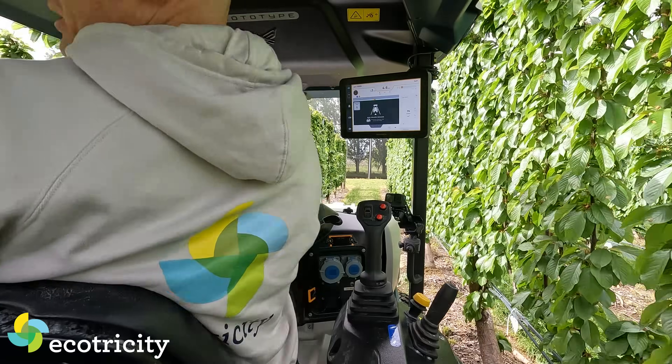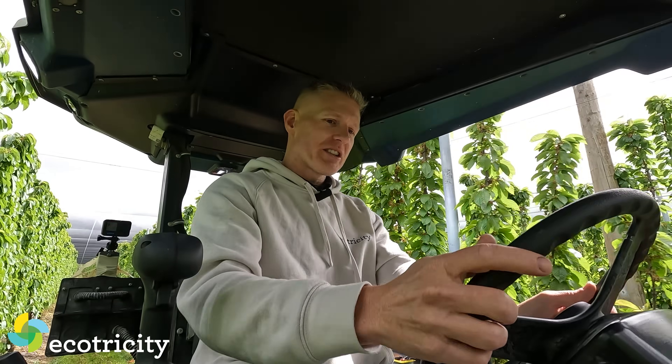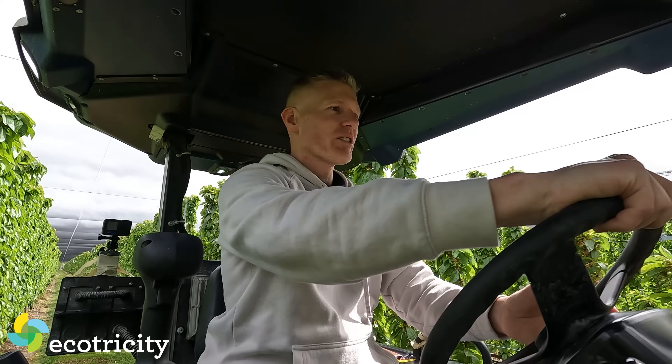There is an obstacle coming up. This row doesn't go on forever, so at some point I'm going to have to take over. To take over, I just take the wheel. There we go — I've got control now.